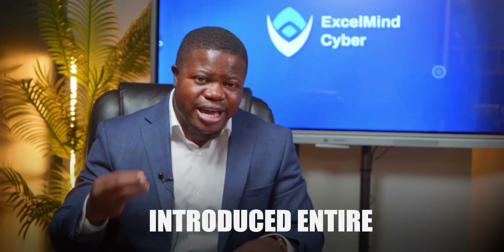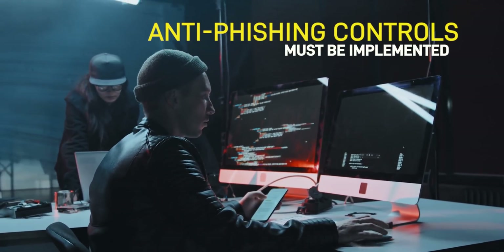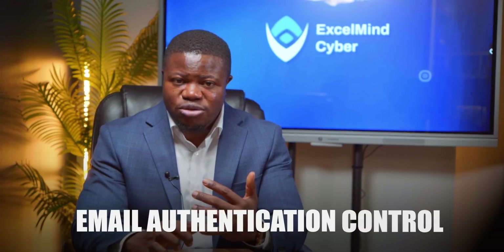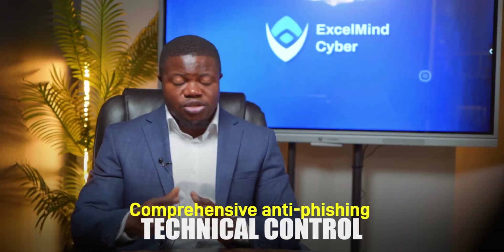Beyond these specific changes, version 4.0 introduced entire new requirements that most organizations aren't even aware of yet. First, anti-phishing controls must be implemented. Version 4.0 explicitly requires technical controls to detect and protect against phishing attacks — this isn't just security awareness training. It's technical controls like email authentication, anti-phishing solutions, and browser-based protections. Most organizations have some of these but not all, and you need to demonstrate comprehensive anti-phishing technical controls, not just training.